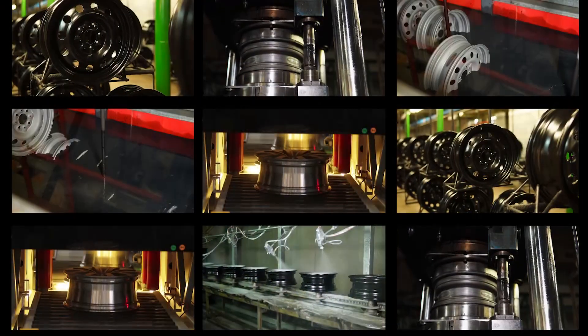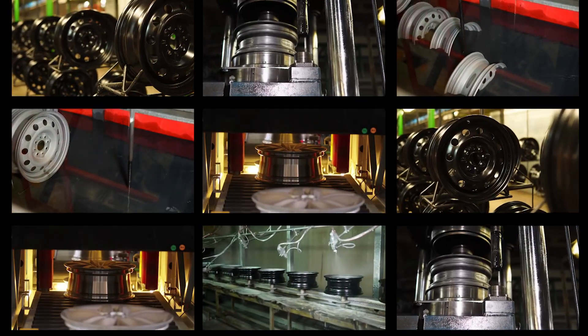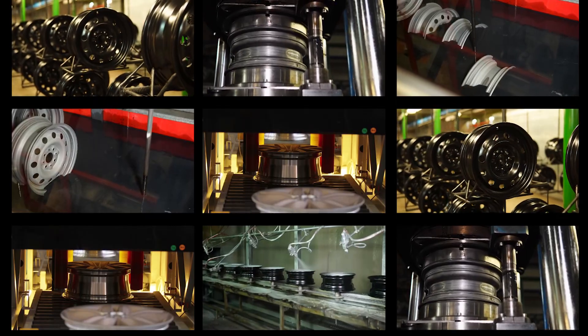If you manufacture 10 different wheels, you're going to need 10 different recipes. If you store 10 recipes in your PLC times a thousand hard-coded parameters for each recipe, it starts to get pretty sizable. In a PLC, memory, storage, and performance come at a premium.